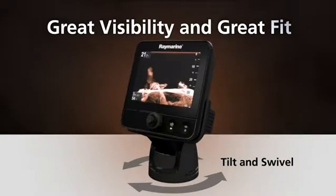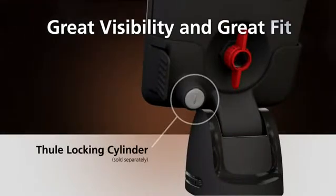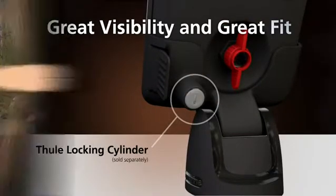The tilt-and-swivel holster's small footprint makes it easy to mount anywhere on board, and you can even add an optional Thule locking cylinder to the convenient quick-release for extra security.